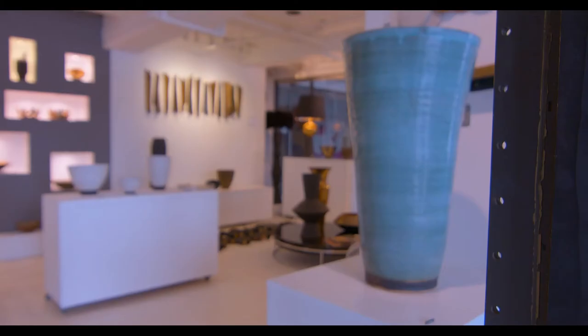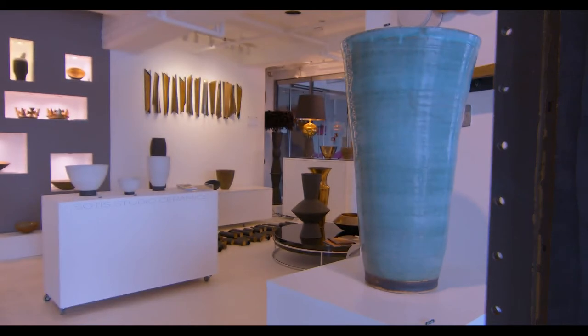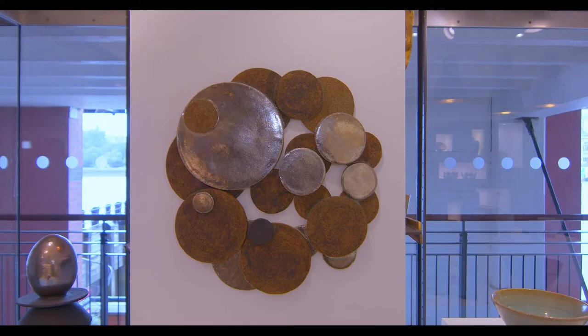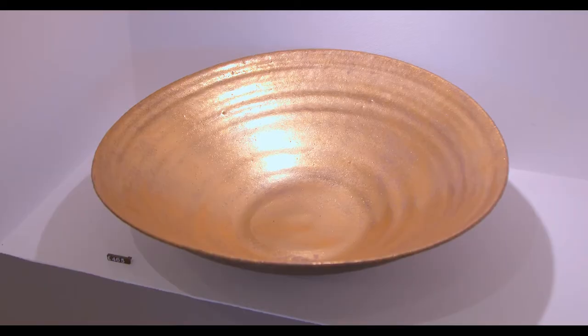I spent all my childhood time by the seaside. I am inspired by the textures of the sand and the driftwood and the pebbles, and I love the water. All my work is about reflections — water reflections. That's why I apply gold or platinum that reflect with each other, combined with the rough texture of the blacks and the browns. I am very lucky to have a studio facing the river, because water is the core of my inspiration.